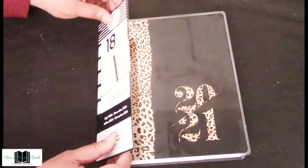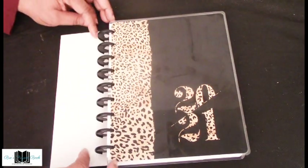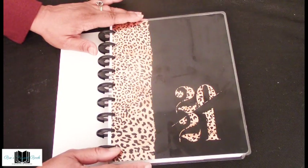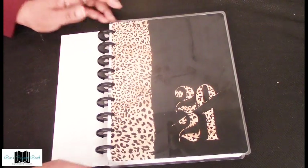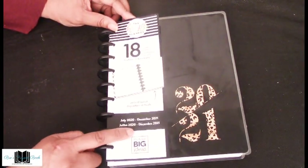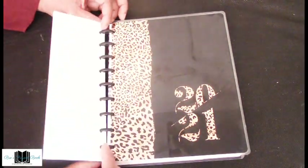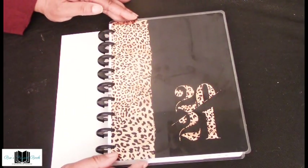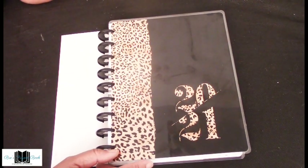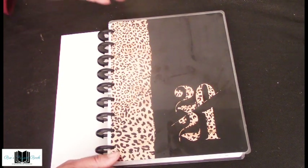Happy Planner comes in several different layouts. This is the vertical layout. I'll go through the covers and then go all the way through to the first month, which is July. This is an 18-month calendar that starts in July 2020 and ends in December 2021. Then I'll go through the tabs quickly.